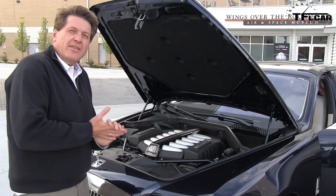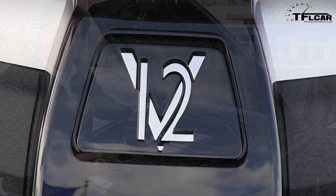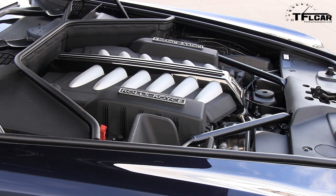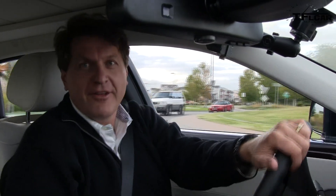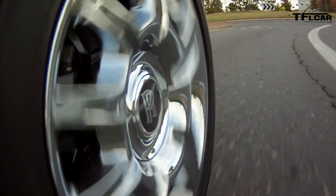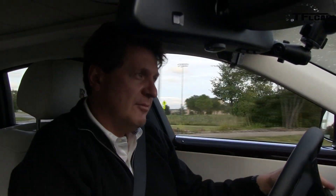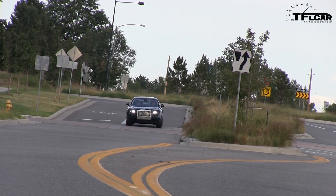In the old days Rolls-Royce used to say that power was 'adequate' — now I'd wager it's more than adequate. It's a 6.6-liter twin-turbocharged engine making 563 horsepower and 575 pound-feet of torque. That is a lot of power, much more than just adequate. If you know TFL Car, one of the things we always care about is 0 to 60 — and the Rolls is no exception. We've got a big heavy car with a big twin-turbocharged engine, so let's see how fast she'll do.